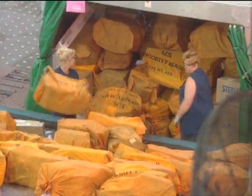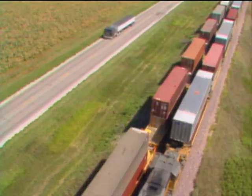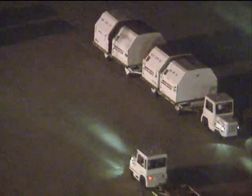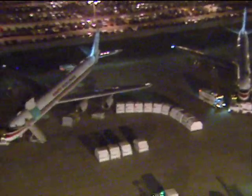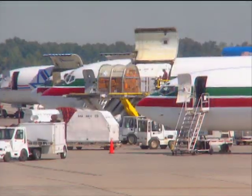Cargo — up to four million pounds a day — moving between global destinations, all sorted and distributed at one location within hours. Every business day, every week of the year, North American and international cargo passes through here, through the Emory Worldwide Hub in Dayton, Ohio, the 800,000 square foot heart of Emory's North American distribution network.